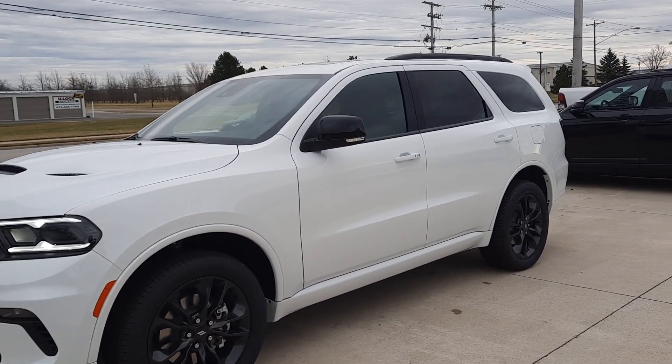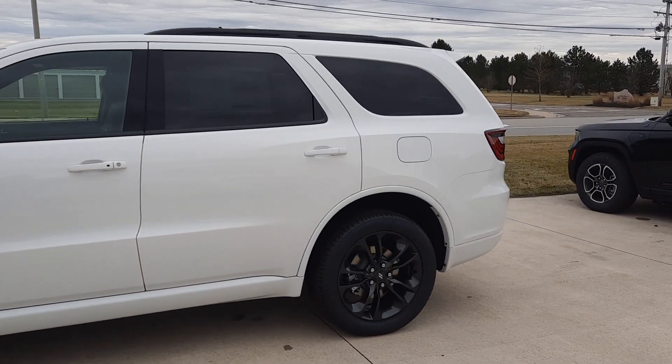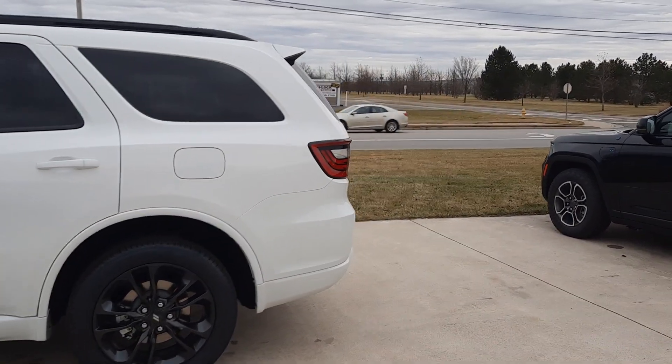Angel here at Terry Henricks Chrysler, going to take you on a quick walk around of this brand new 2022 Dodge Durango GT Plus.